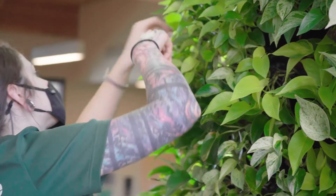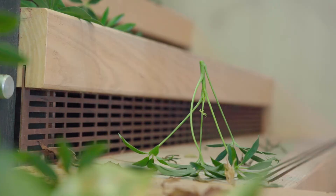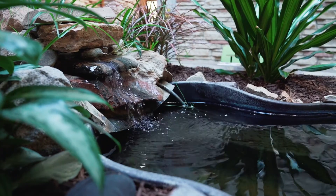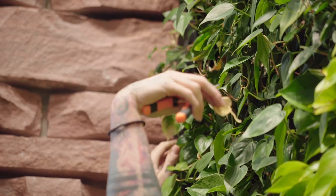Biophilic design essentially is when people bring the natural environments inside. Architects can do this in a variety of ways — they can bring in water properties such as an aquarium or fountains, and other ways they can bring green spaces inside.